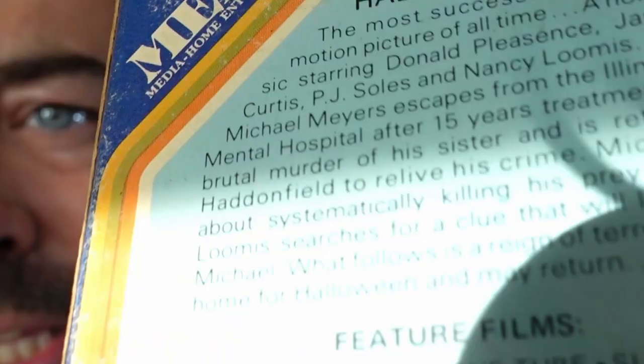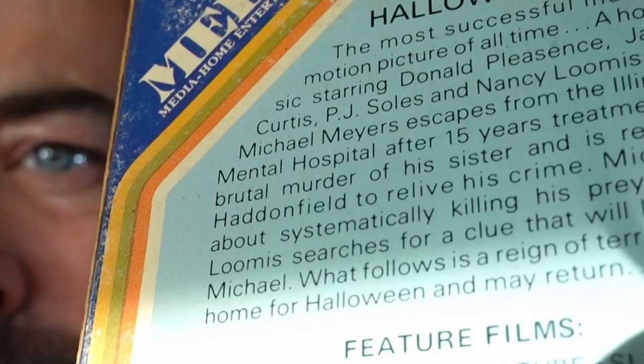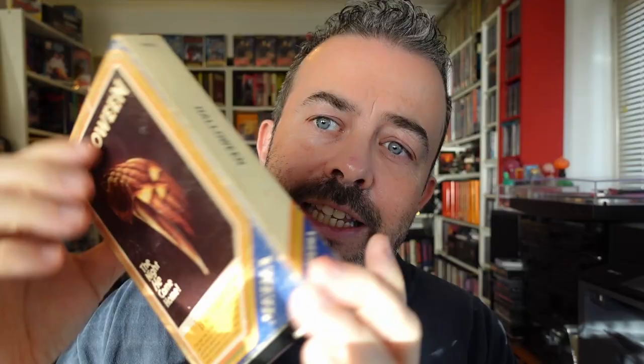Now this video on the back is dated 1978 and it already describes Halloween as the most successful independent motion picture of all time. Michael Mayers - they've spelt Michael's name wrong on the back. That is a travesty.